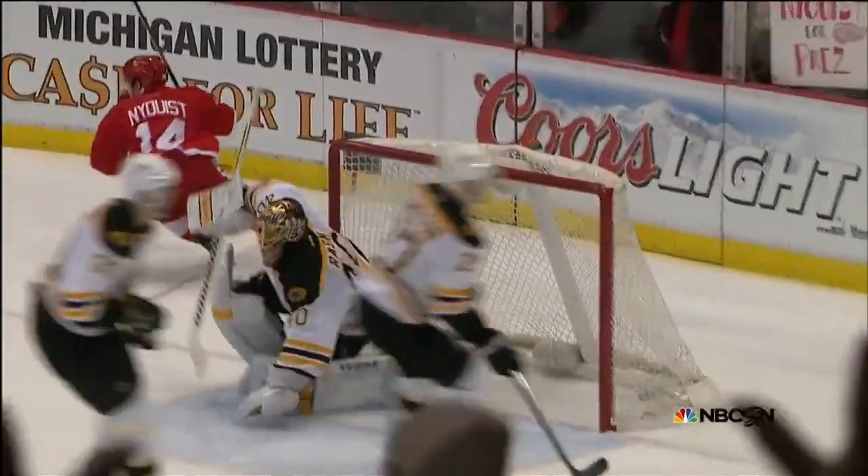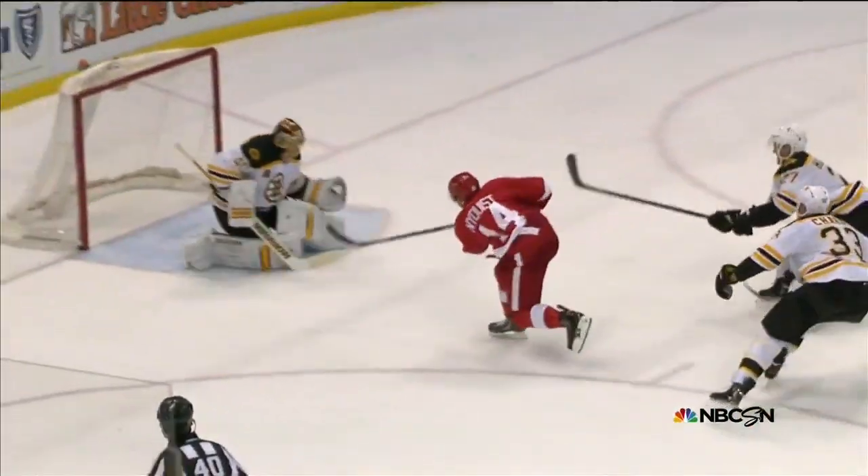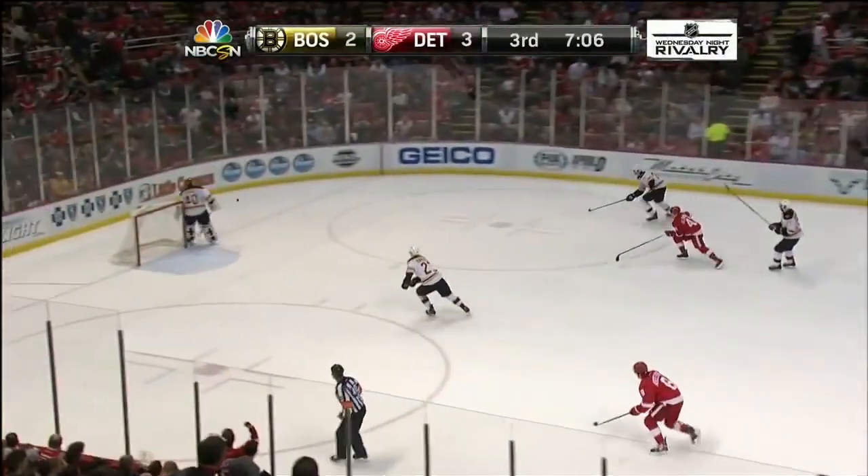Zdeno Chara usually plays on the left side. You can see he had a tough time opening and going with the super speedy Nyquist, turning to his right. What a play by Nyquist. Amazing story being written by the Detroit Red Wings right now.